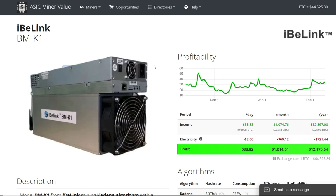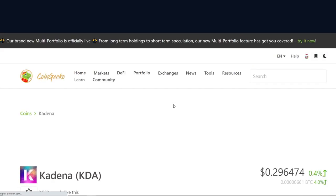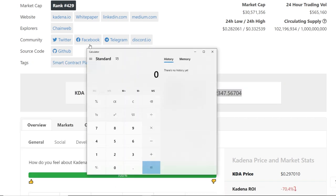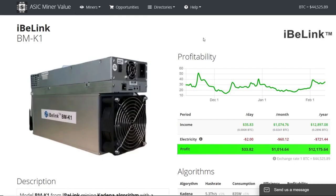This thing has been quite interesting — it was very risky. I had absolutely no idea KDA would go up like this. Doing the math: 7,904 KDA divided by 60 days means this iBlink BMK1 has been mining about $40 USD every day for me. That's averaging at the current higher KDA price.